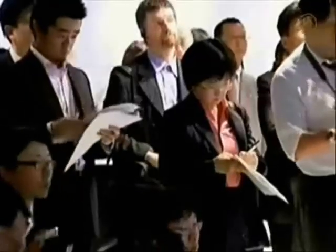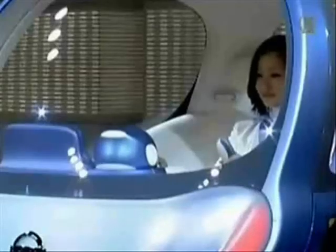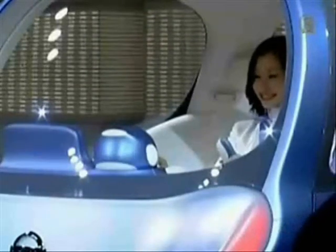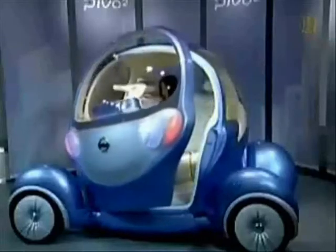The Pivo 2 is also equipped with a computer that talks to the driver in English or Japanese. It can do anything from giving road information to cheering up the driver. It even has a facial expression sensor to tell if your day could be better. The price tag hasn't been set, but if you happen to be passing through Tokyo, you can see the Pivo at Nissan's Ginza Gallery.